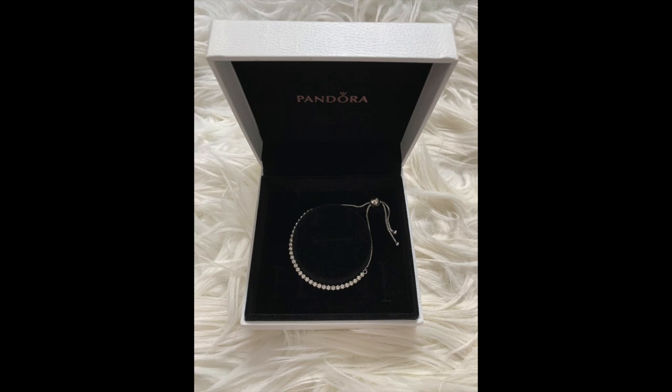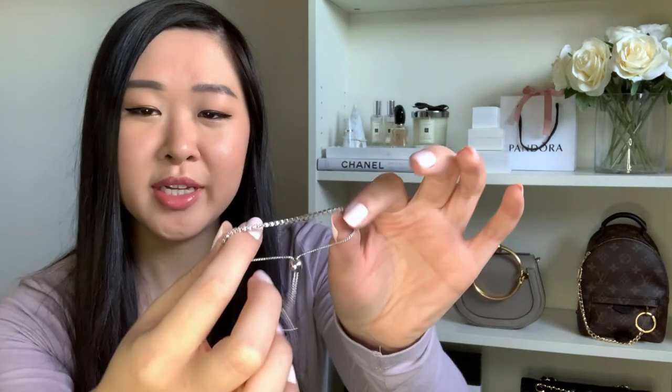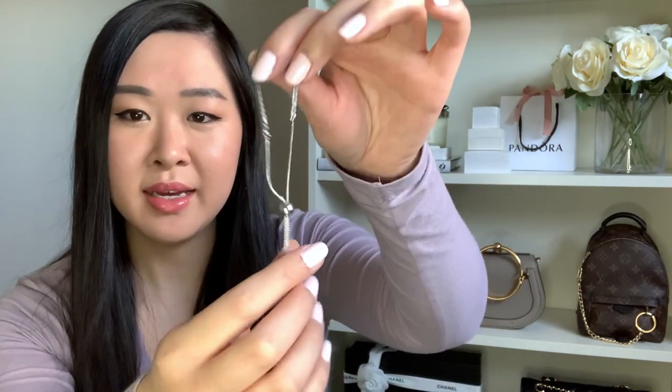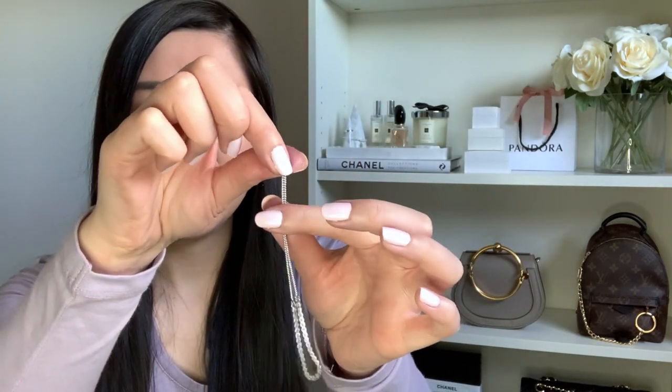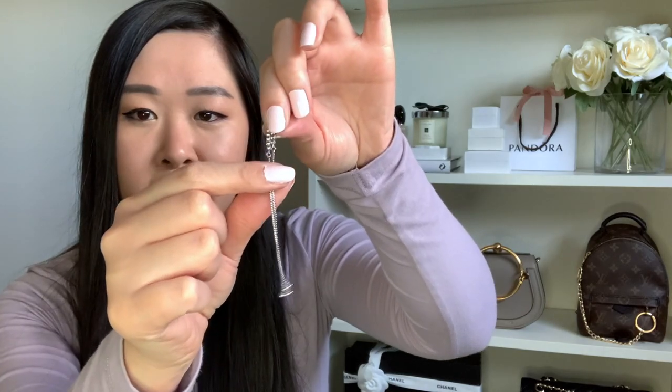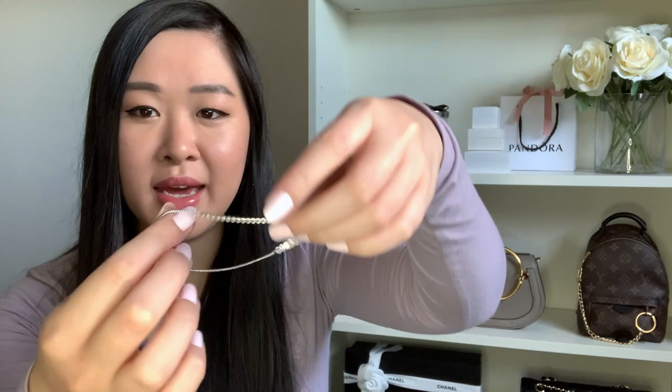The tennis bracelet is just a very dainty bracelet with cubic zirconia stones all along the top. What's really unique about it is the closure — it's a little pull closure where you pull the little ball to tighten it and pull it down to loosen it.